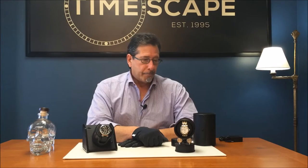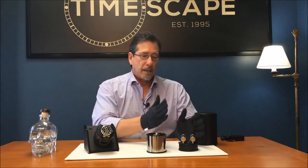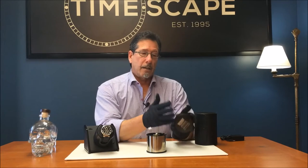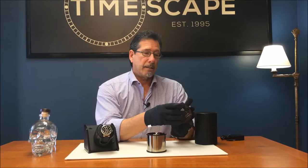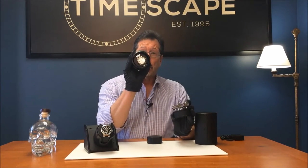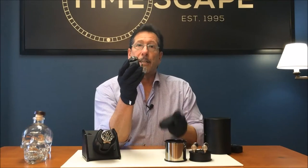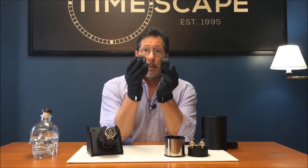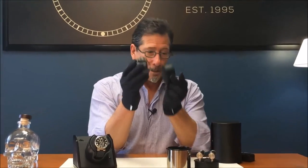Now the Orbita Voyager travel winder, like its bigger brother, has three parts: a base — with four AAA batteries in the base — a barrel, and a cushion. Full-size cushion and half-size cushion, so you can accommodate both large and small watches.